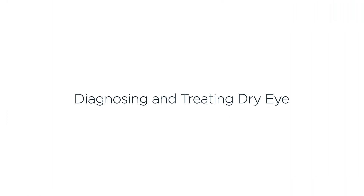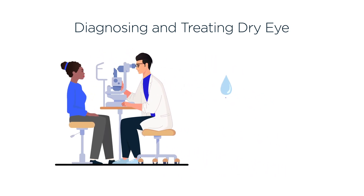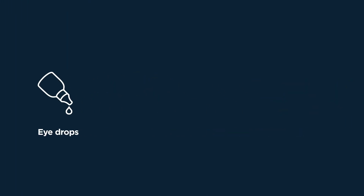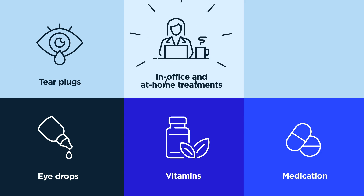To diagnose and treat dry eye, your eye doctor will look at the surface of your eye and evaluate your tear layers. They may perform additional tests to check the quality and quantity of your tears. Your eye doctor will also recommend the best treatment options for you, which may include eye drops, vitamins, prescription medications, tear plugs, in-office and at-home treatments.